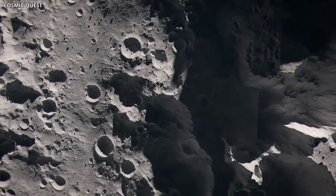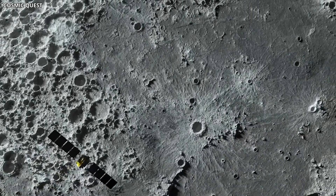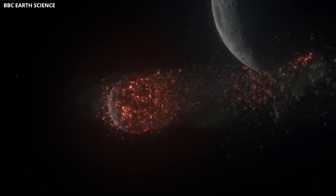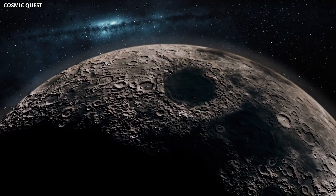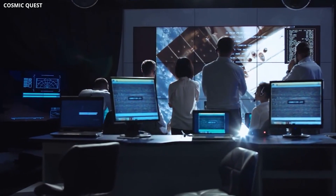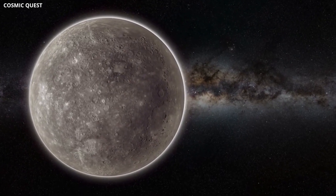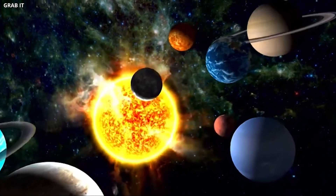Moreover, there's ice made of water in the shadows of craters at Mercury's poles, hidden from direct sunlight and kept frozen by the deep cold. Recent studies think some of this ice is relatively new, maybe deposited by comets or asteroids not too long ago. These same craters might also hold dark organic compounds left over from comets or asteroids that hit Mercury, giving us a rare chance to learn about how organic materials are spread around the inner solar system. Could Mercury hold clues about our universe's darkest mysteries?